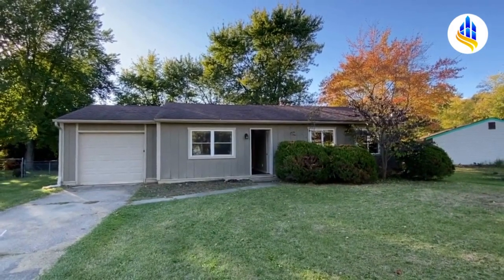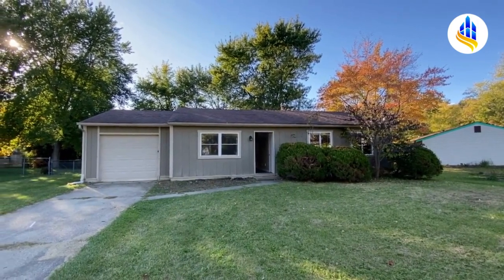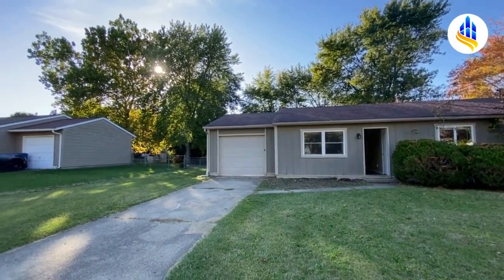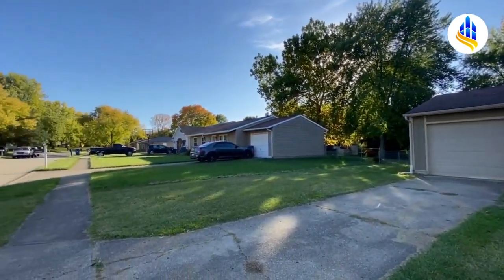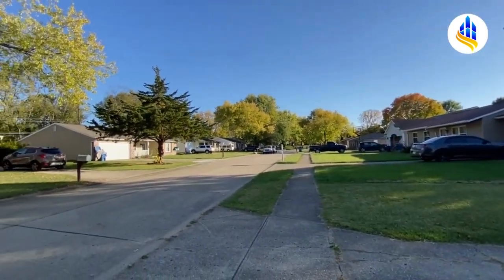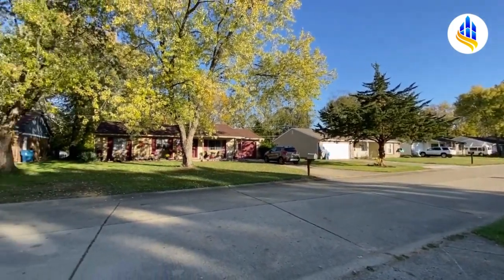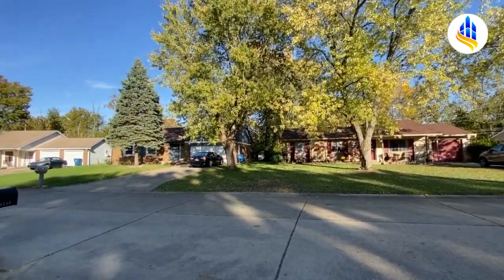It's a gorgeous October evening, 2023. I'm Carrie with ES Property Management. We are at 8546 Zephyr Drive in Perry Township on the south side of Indianapolis. You're only a 25-minute drive to downtown and even closer to Greenwood, which has lots of shopping and dining.